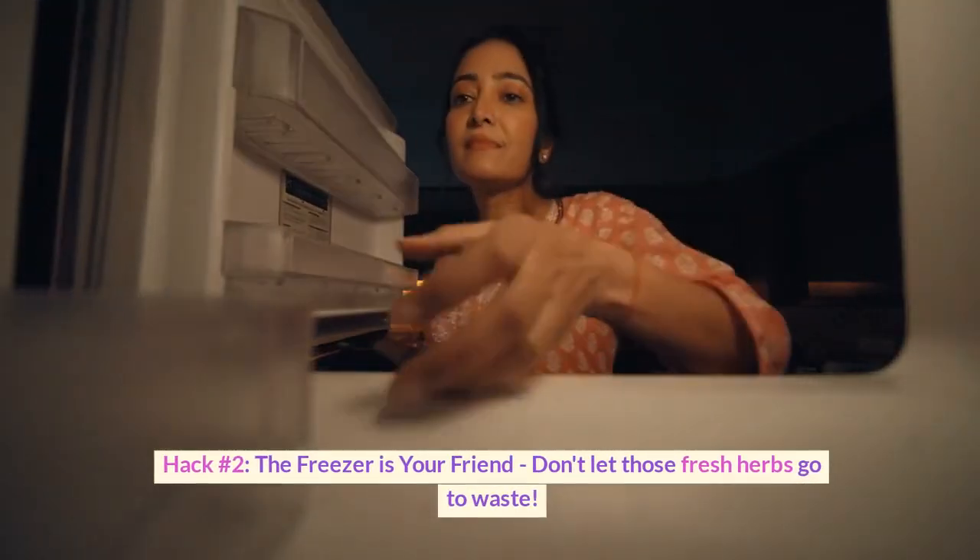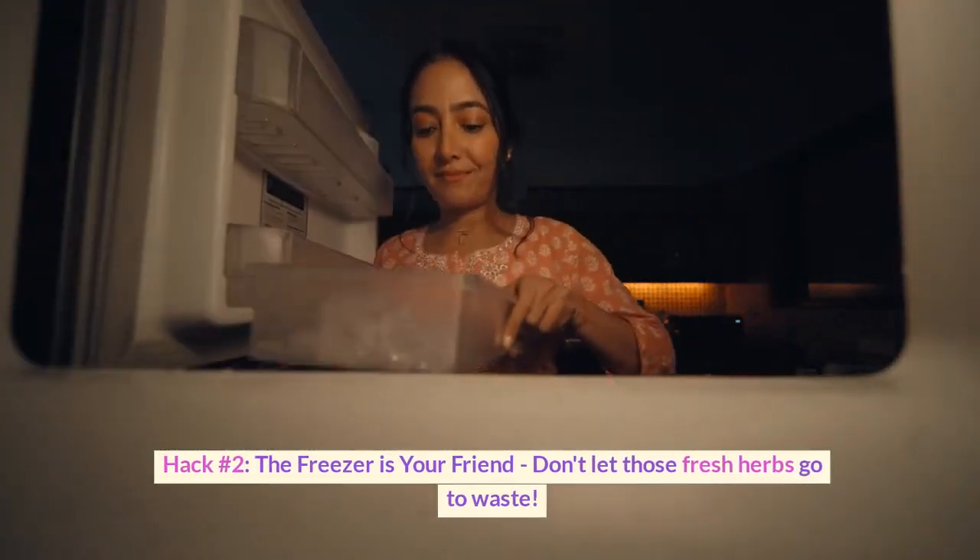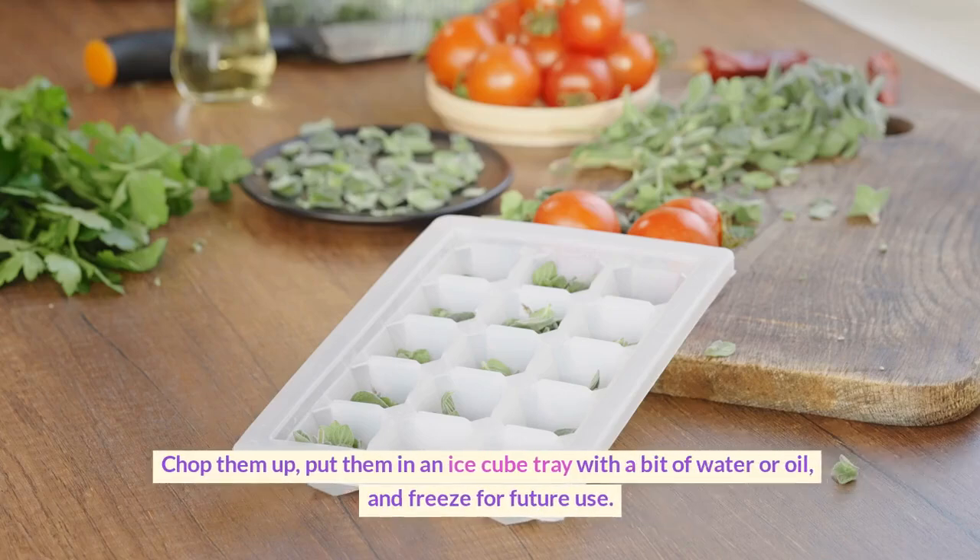Hack number two: the freezer is your friend. Don't let those fresh herbs go to waste. Chop them up, put them in an ice cube tray with a bit of water or oil, and freeze for future use.